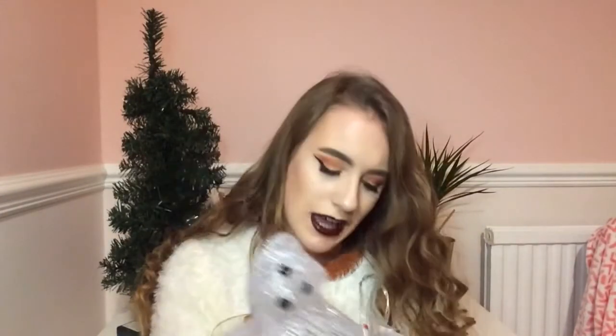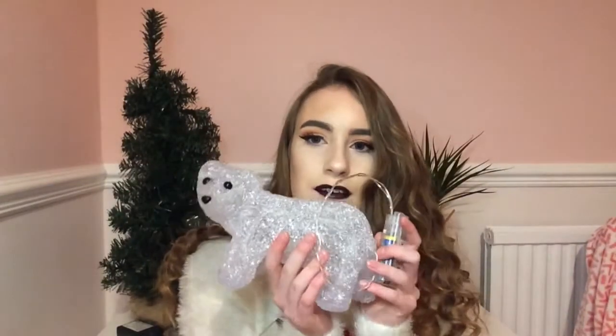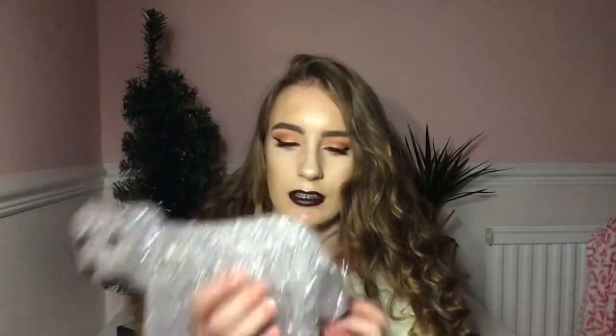The last thing in my Christmas homeware haul is from B&M — it's a little LED polar bear. At first I was a bit like, shall I get it or not, because I felt like it didn't look great. But this is what it's meant to look like in the box. I've got some batteries in it so I'm going to light it up with the lights off. I got this for £4.99 — it's very cute. Let me turn it on...